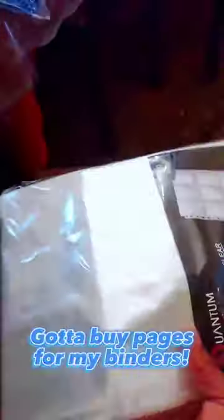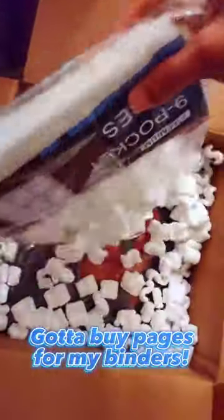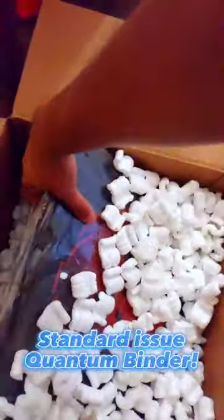After that, I had to unpack these nine-pocket pages, which are gonna go in my new Pokémon binders. And of course, I had to get two packs because I have way too many Pokémon cards.